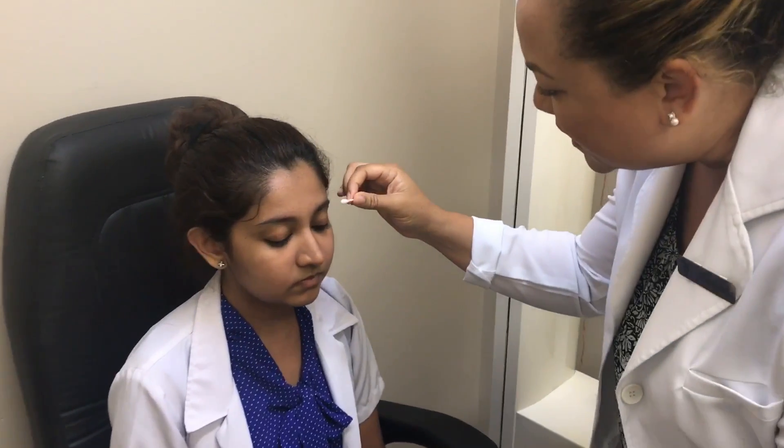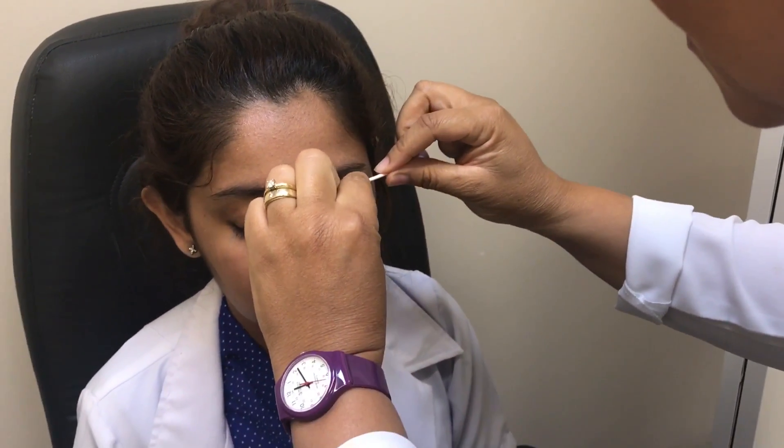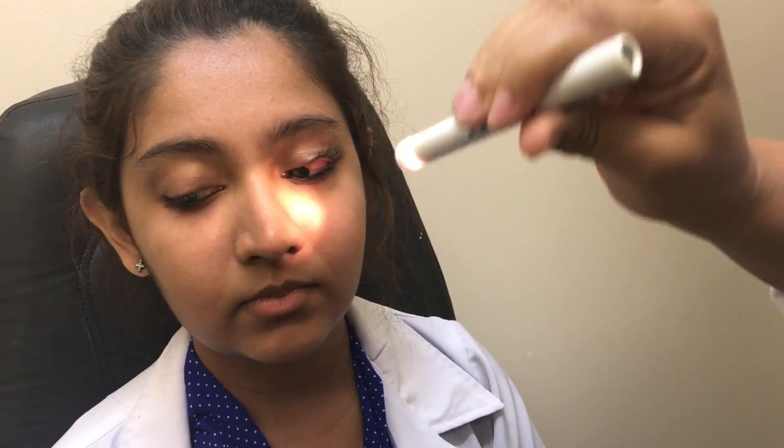Can you look down for me, please? Good. Note the presence of any foreign body or inflammation or normal eyelash growth. Good. Just blink normally and it will come back in place.